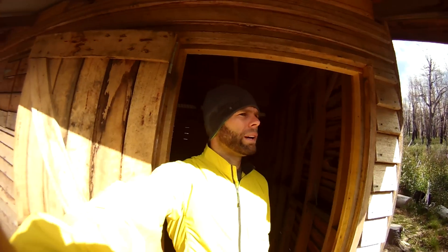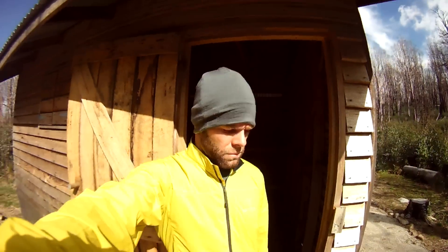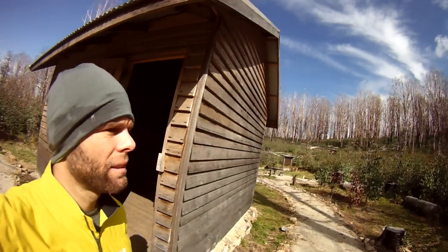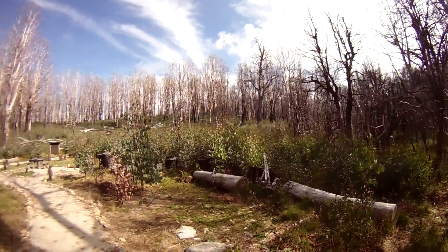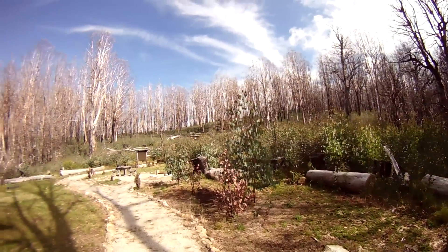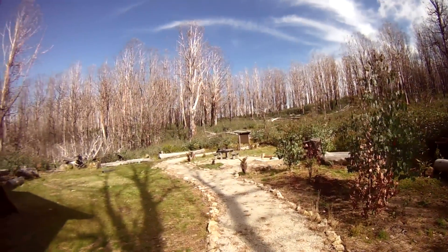I'll just show you the outside, this is really quite pretty. The door here — just amazing. Look at this. So this is obviously all the burnt trees, but what a place to be just camping and hanging out. It's absolutely amazing.